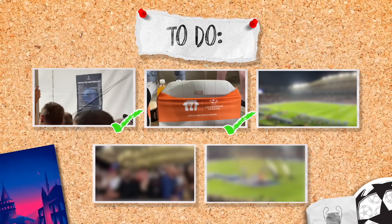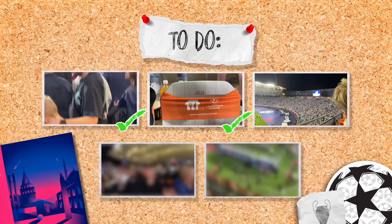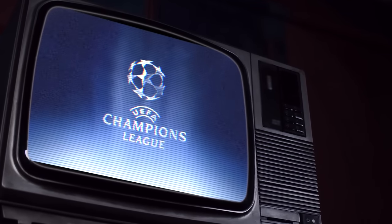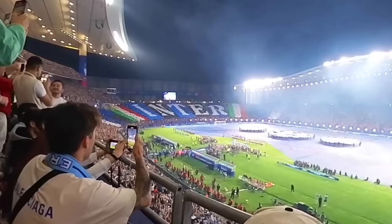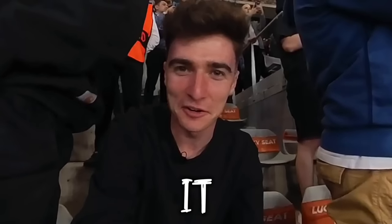With our first two tasks complete, it was time for one of our biggest moments of the final yet. I want to hear the Champions League anthem. This was our biggest moment because the anthem was always one of my favourite things as a kid. That was everything I wanted it to be.